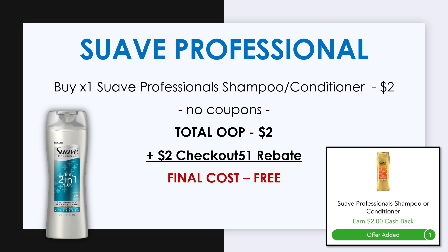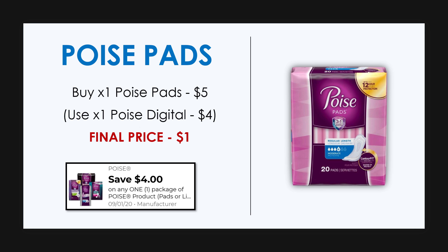Next, pick up one Suave Professionals — either shampoo, conditioner, or two-in-one — make sure it's priced at $2. You need no Dollar General coupons for this; just pay $2 at the register, then submit your receipt to Checkout 51 for $2 back, making it completely free. The next item is the Poise pads, priced at $5. Some of you may have a $4 off Poise digital coupon — this was an exclusive Dollar General coupon only available to some accounts — making it just $1. If you don't have it, just swap it out for something else.